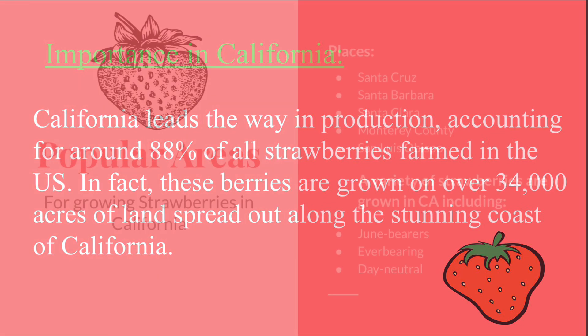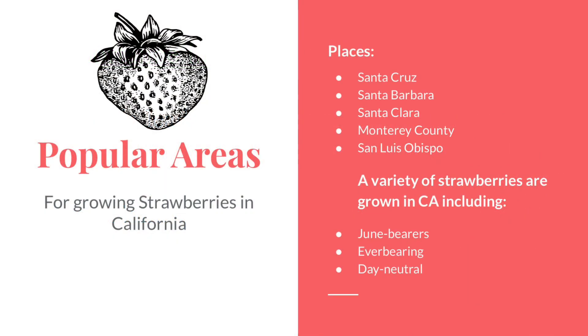Some popular areas for growing strawberries in California include Santa Cruz, Santa Barbara, Santa Clara, Monterey County, and San Luis Obispo, California.